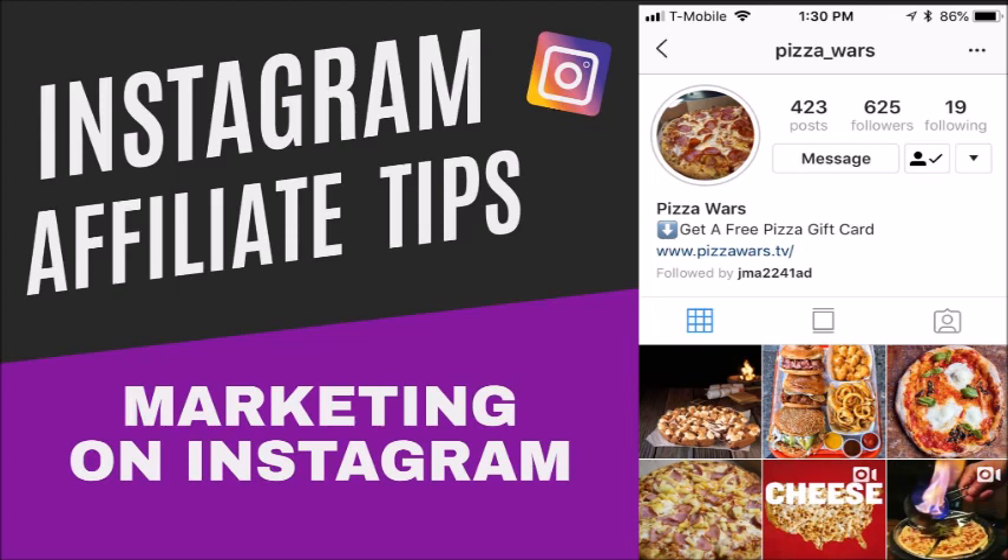Number three: participate in popular conversations. If you want to get more followers to your Instagram page, follow pages that have a lot of followers. When you see a post that's getting traction, go ahead and post your opinion on that page so people can see your profile picture and your Instagram page listed in the comments. A lot of people lurk on Instagram — they just read and don't post — and they follow people that way.